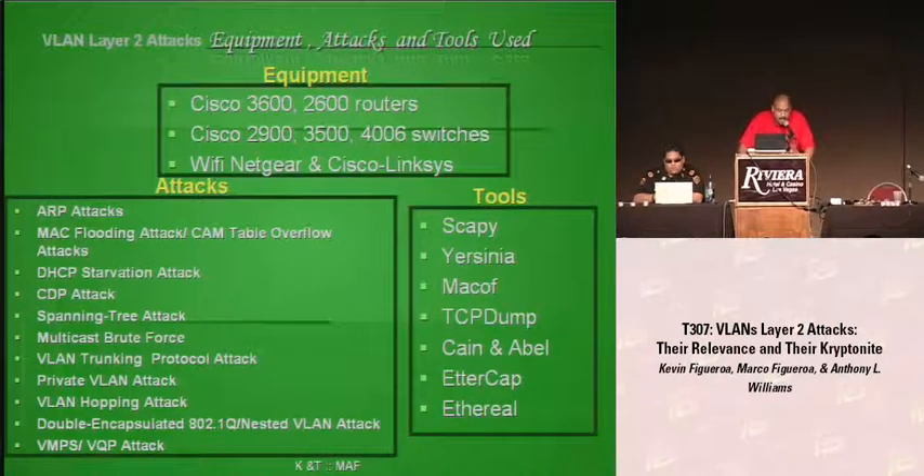This slide shows the type of equipment we used: 3600 routers, 2600 routers, 2900 catalyst switches, 3505 catalyst switch, 4006 catalyst switch, and some Wi-Fi equipment.